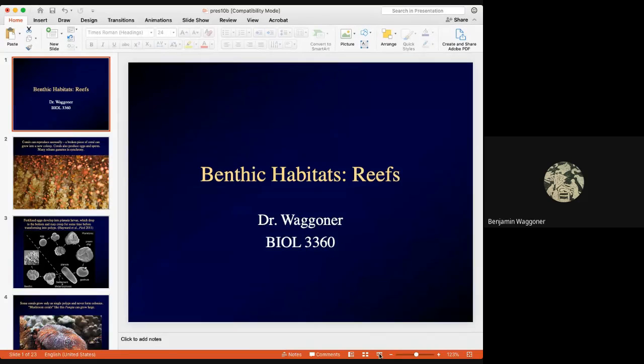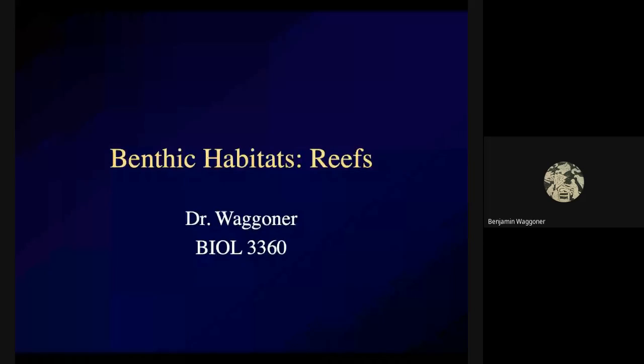I wanted to finish up on reefs. Some of this is stuff that you saw on Friday that you may or may not remember. Some of this might be a little bit redundant, but I was able to get, if nothing else, some slightly better pictures.